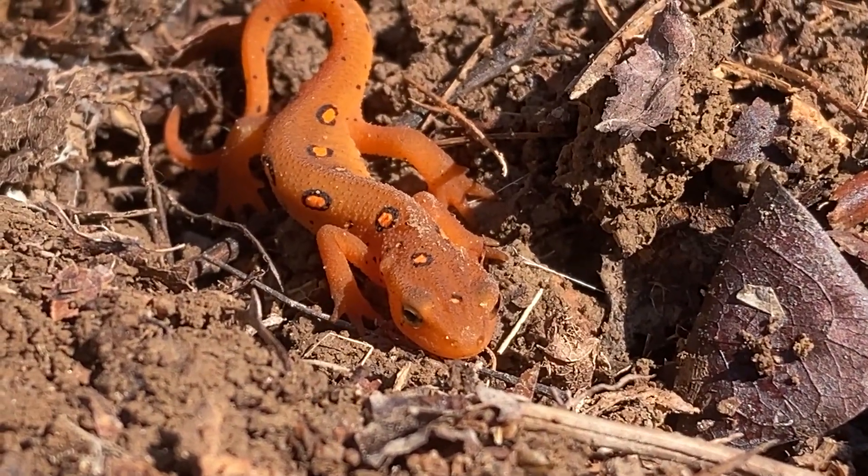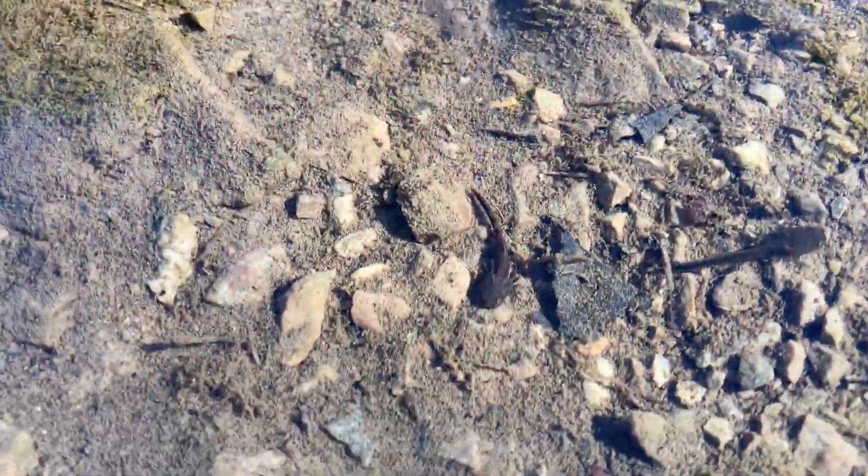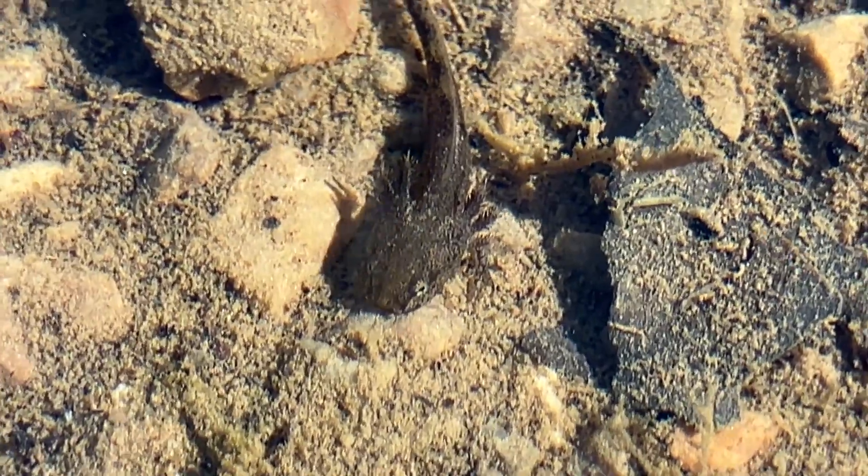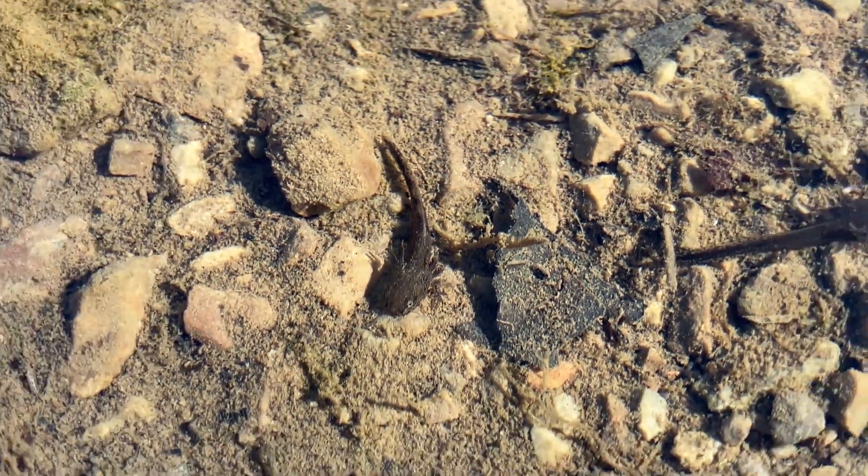They start life as a little egg deposited into a small body of water like a cute pond. Then they hatch out and start life as a small aquatic larva that looks something like these cuties. They have smooth olive-green skin with feathery external gills.